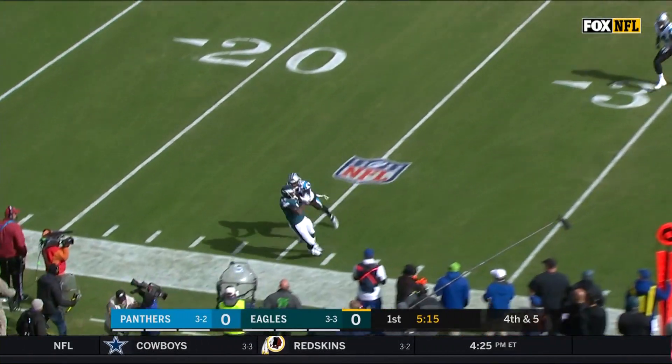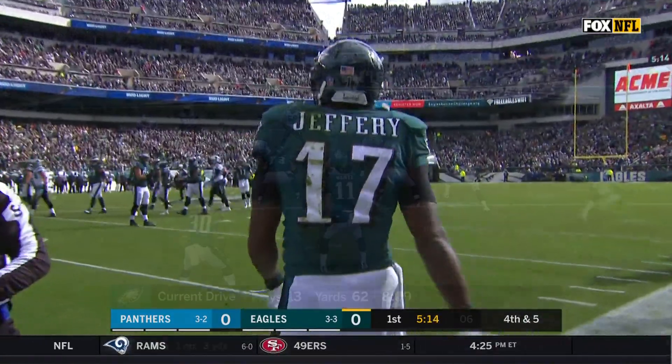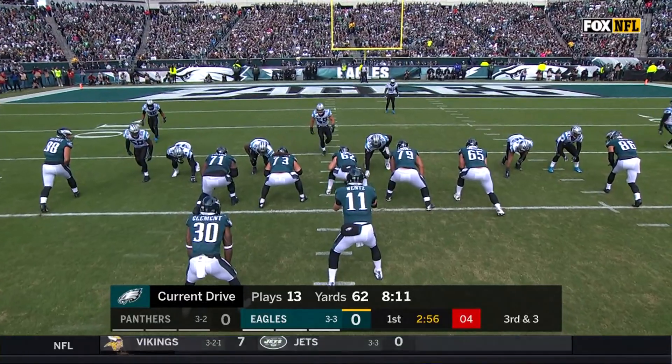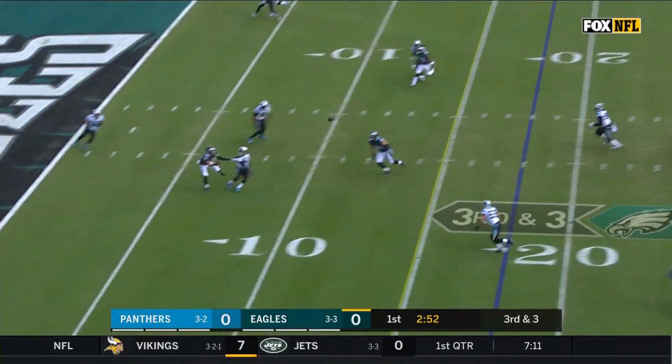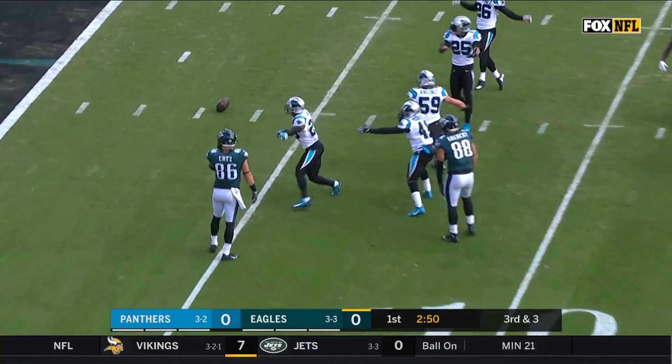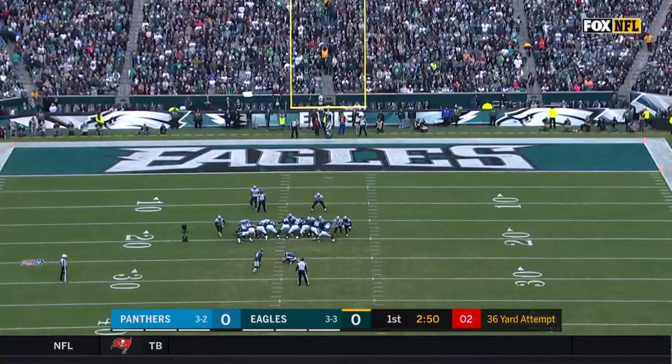Wentz with time, he throws. It is Jeffrey — he made the catch. A lot of going from one side to the other. The Eagles have had the ball over eight minutes as Wentz throws. That one was nearly picked off, from the left hash.